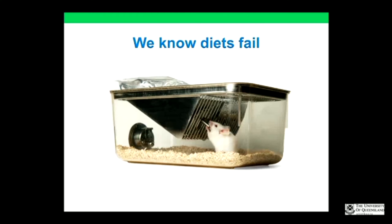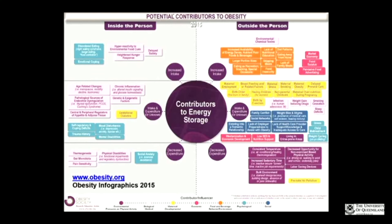We all know that diets fail. Unfortunately real life is not like a controlled mouse study. The reality is there are a lot of external factors that test the patient every day. They might leave feeling motivated to lose 10 or 20 kilos, shake your hand and say they're really excited for surgery, but when they get out there it's a very different story.